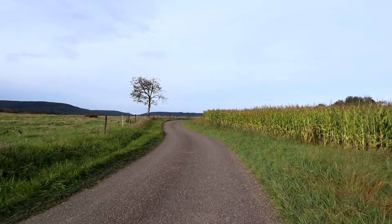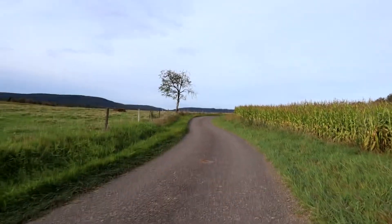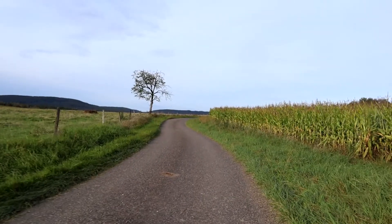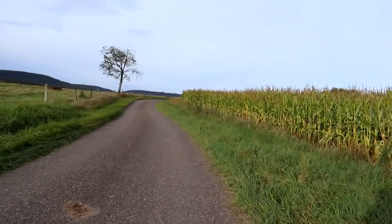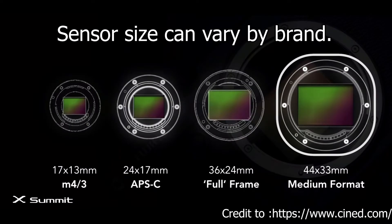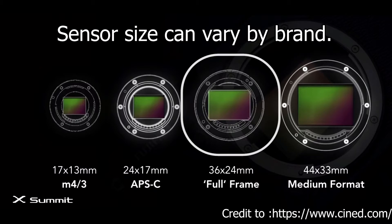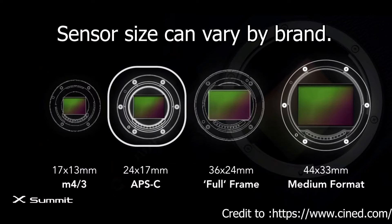Today's video is going to be about which sensor size is the right one for you. If you're into camera stuff or camera gear, you may know there is medium format — that's the really really high-end stuff like the Hasselblad cameras. Then underneath there is full frame, which is way cheaper but still really really expensive, and then underneath that there is APS-C and then Micro Four Thirds.